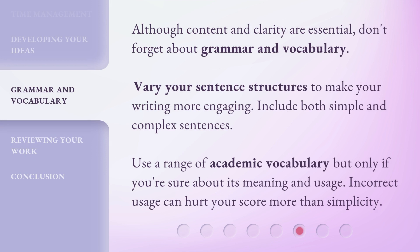Although content and clarity are essential, don't forget about grammar and vocabulary. Vary your sentence structures to make your writing more engaging. Include both simple and complex sentences. Use a range of academic vocabulary, but only if you're sure about its meaning and usage. Incorrect usage can hurt your score more than simplicity.